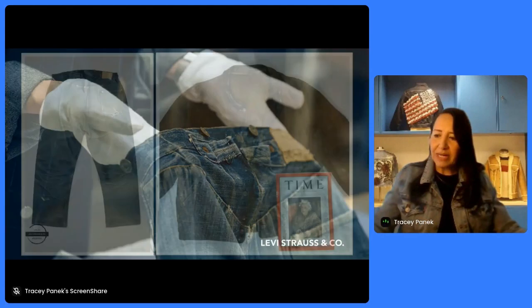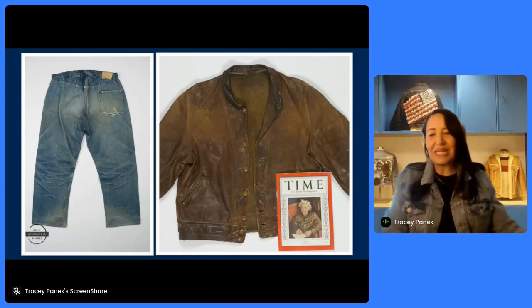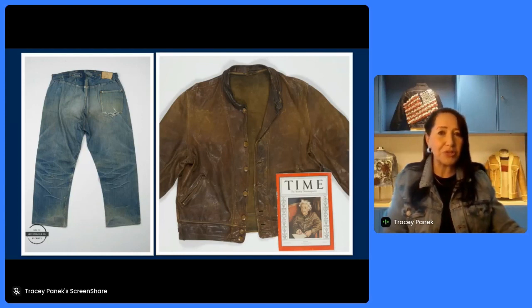Our archives has a range of materials, mainly our products and garments — everything from the earliest blue jeans in the world to a 1930s leather jacket that was worn by Albert Einstein when he immigrated to the United States. He wore the Levi Strauss coat so frequently that he was actually featured wearing it on the cover of Time magazine in 1938. And it's one of the gems of our archives.